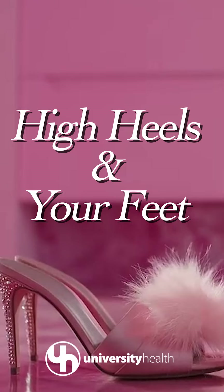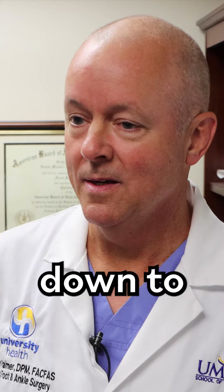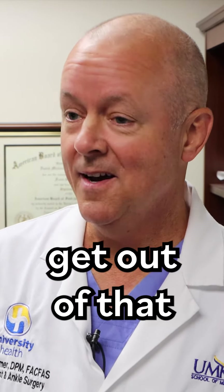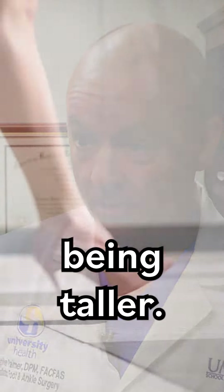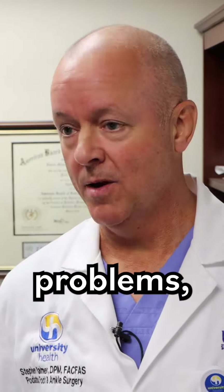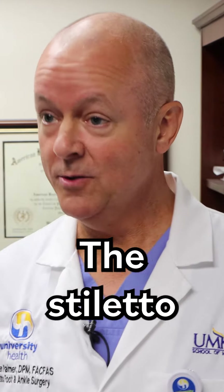High heels and your feet with Dr. Stephen Palmer. Physically, it comes down to what women or people in general who like to wear heels get out of that — the slender look, being taller. If you can tolerate it, that's fine, but if there are ongoing problems, there's got to be a balance. The stiletto-type heels — walking on a peg that might be the size of a dime — pose real risks.